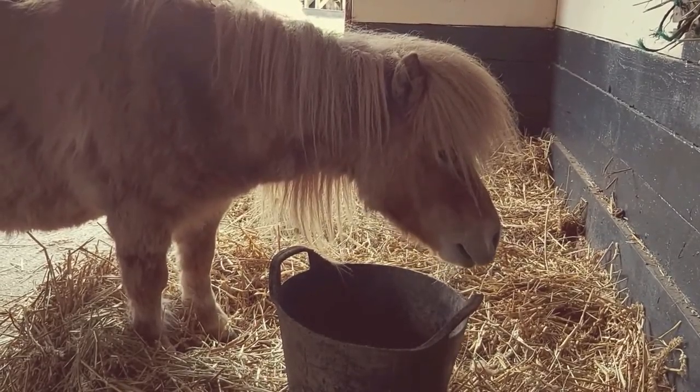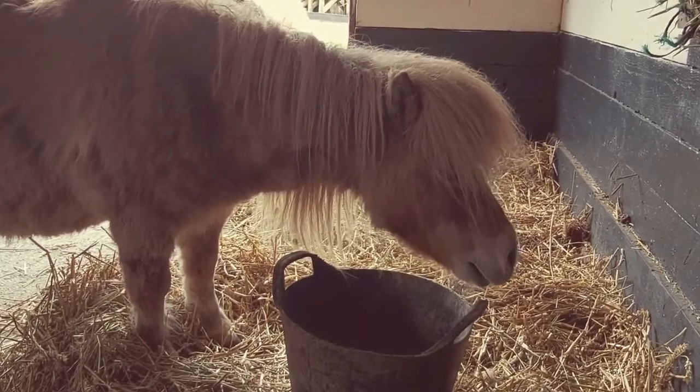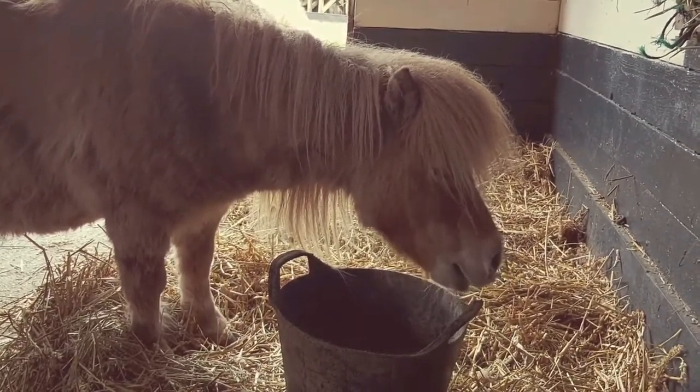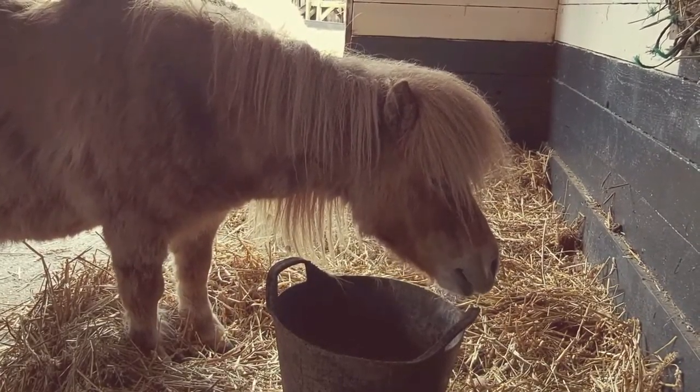Now these horses are small but they are very, very strong. Shetland ponies are actually stronger than heavy horses and all other pony and horse breeds. Shetlands can pull twice their own weight and can carry up to 130 pounds.